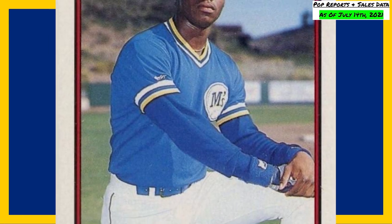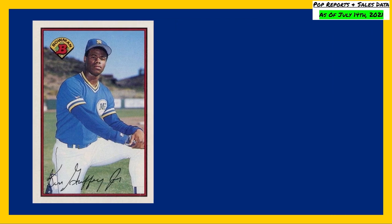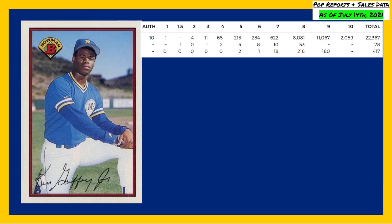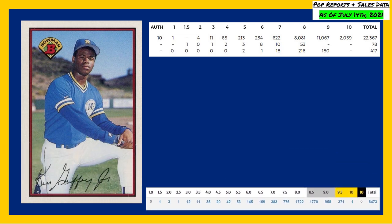Just missing the top five of today's list is this Ken Griffey Jr. Bowman rookie, card number 220. The PSA pop reports are showing 2,059 in a PSA 10 and 11,067 in a PSA 9. The Beckett pop reports are showing one gold labeled 10 and 371 in a Beckett 9.5.